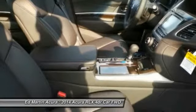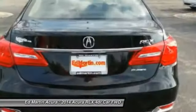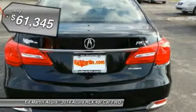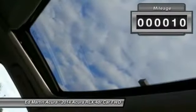The Acura RLX features elegant styling which gives buyers even more of the exclusivity luxury owners crave. You can't resist it, and it is priced below $65,000. This vehicle has less than 100 miles.